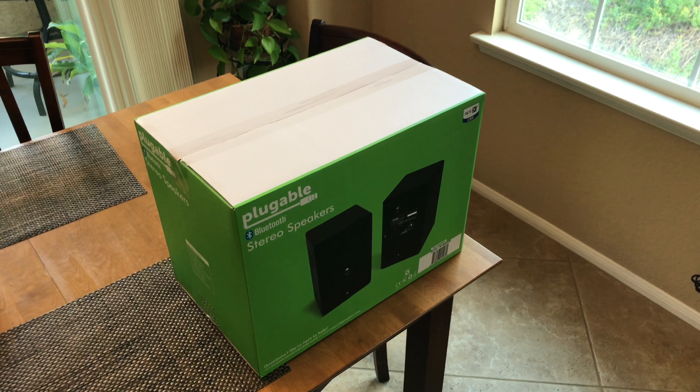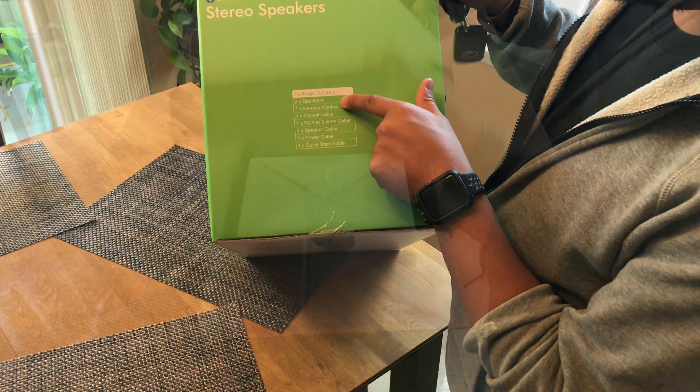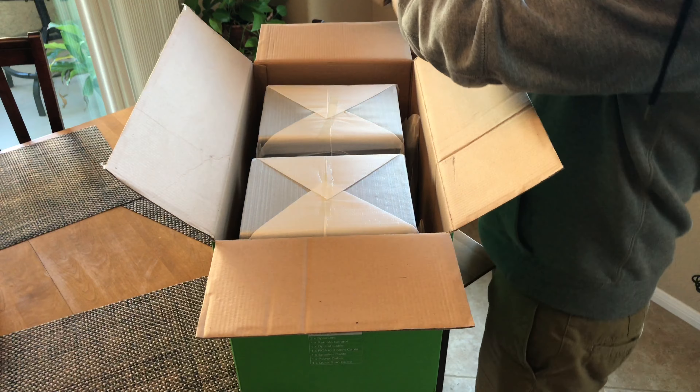I just received these Plugable stereo studio speakers from Amazon. They're Bluetooth with optical in and auxiliary. It comes with two speakers, a remote control, an optical cable, an RCA 3.5 millimeter cable, one speaker cable that connects the right speaker to the left speaker, and a power cable.